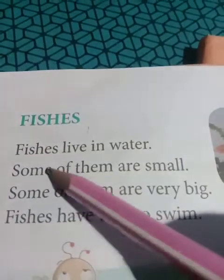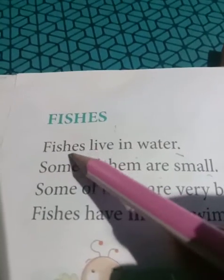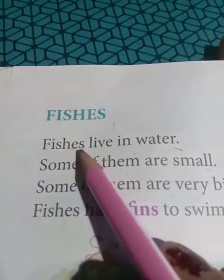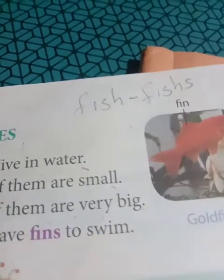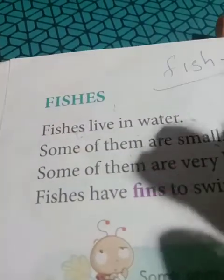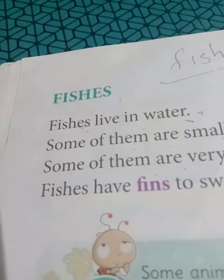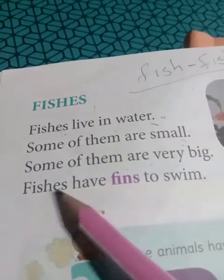Now let's come to fishes. Fishes live in water. Some of them are small, some of them are very big. Now, the plural of fish - singular is 'fish', plural is also 'fish'. But when there are different types of fish, then you say 'fishes'. So if it is one type, you won't add S or ES. But for different types like rooi maach, tilapia - different varieties - then you say fishes.